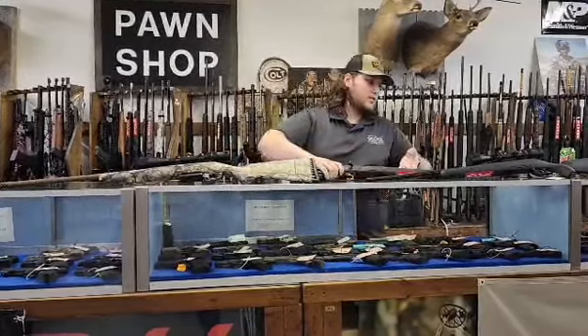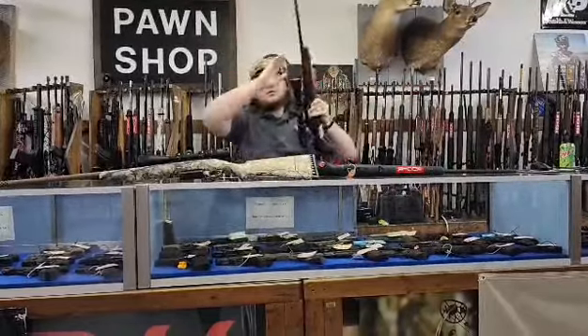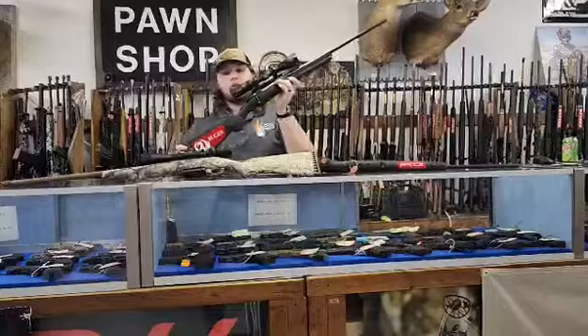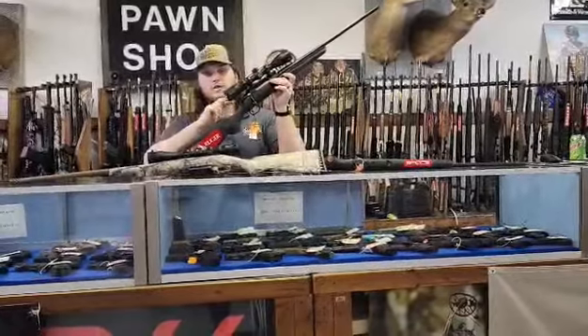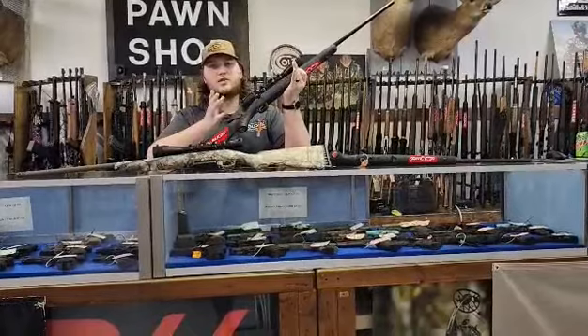Last but not least we got the standard Ruger American, but this one does come with the Vortex Crossfire II 3-9x40. I believe I said it, but this one's 308.